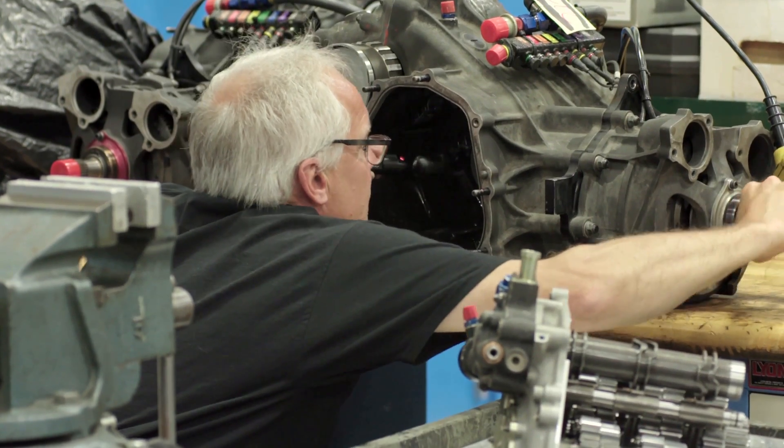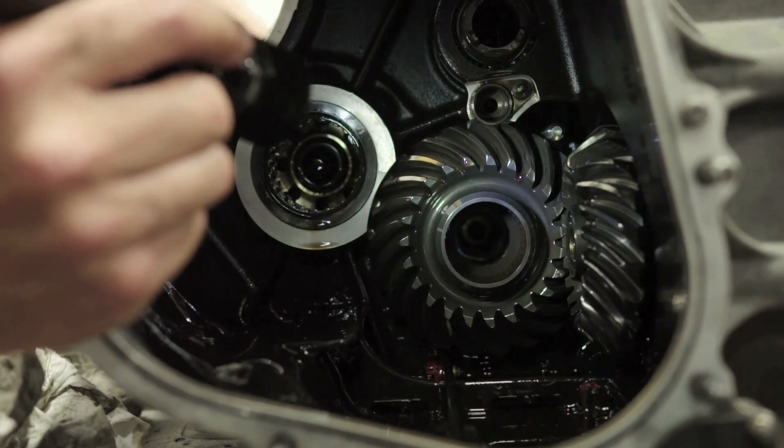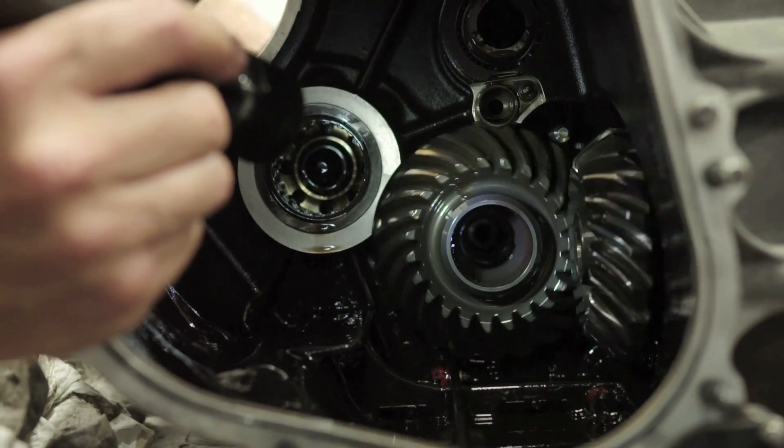Everything feels good. These are our crown gears and bubble gears — they're basically the heartbeat of the gearbox. If they're right, the gearbox usually runs forever.